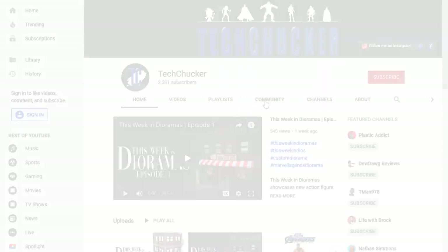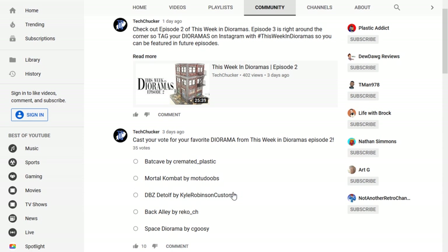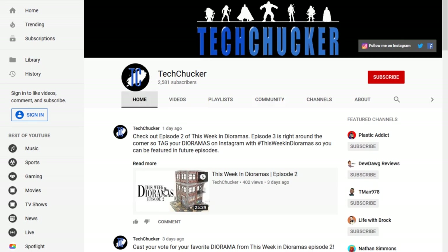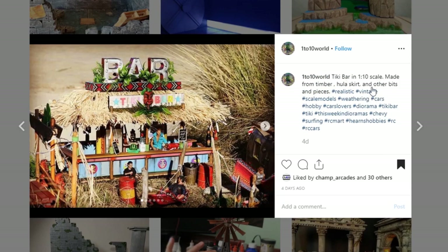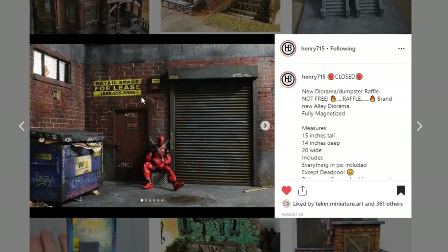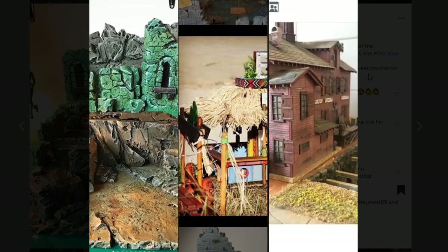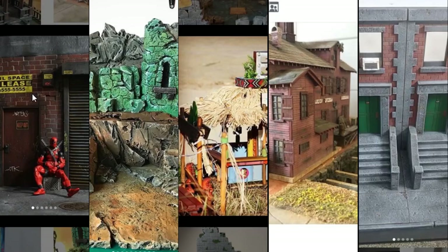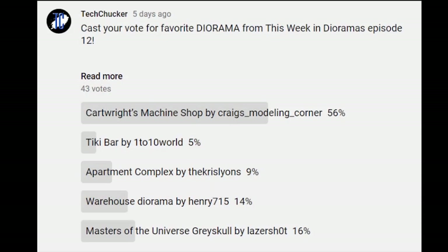We've got a great show lined up for you today, but before we can do that, we need to reveal the winner of the fan vote from last week. If you don't recall who we were voting for, it was the Cartwright's Machine Shop by Craig's Underscore Modeling Corner, the Tiki Bar by 1 to 10 World, the Apartment Complex by The Chris Lyons, The Warehouse Diorama by Henry715, and The Masters of the Universe Grayskull by Lasershot. All of these were amazing dioramas, but there could only be one winner, and the winner is the Cartwright's Machine Shop by Craig's Modeling Corner with 56% of the vote. Congratulations to Craig on the win.